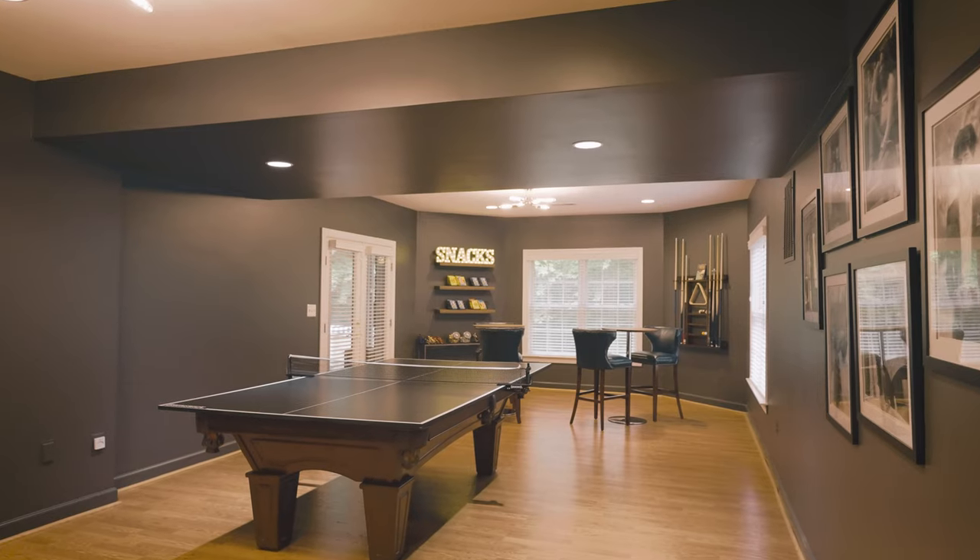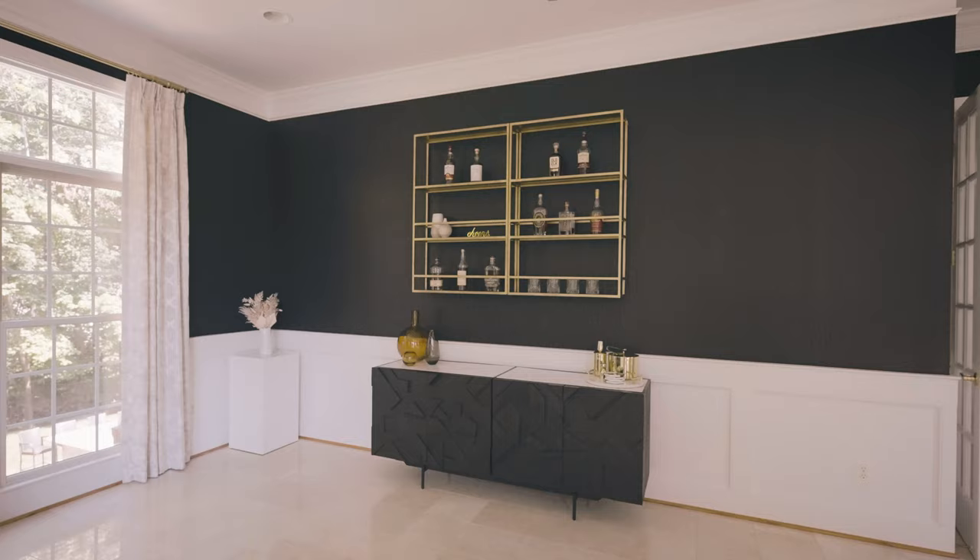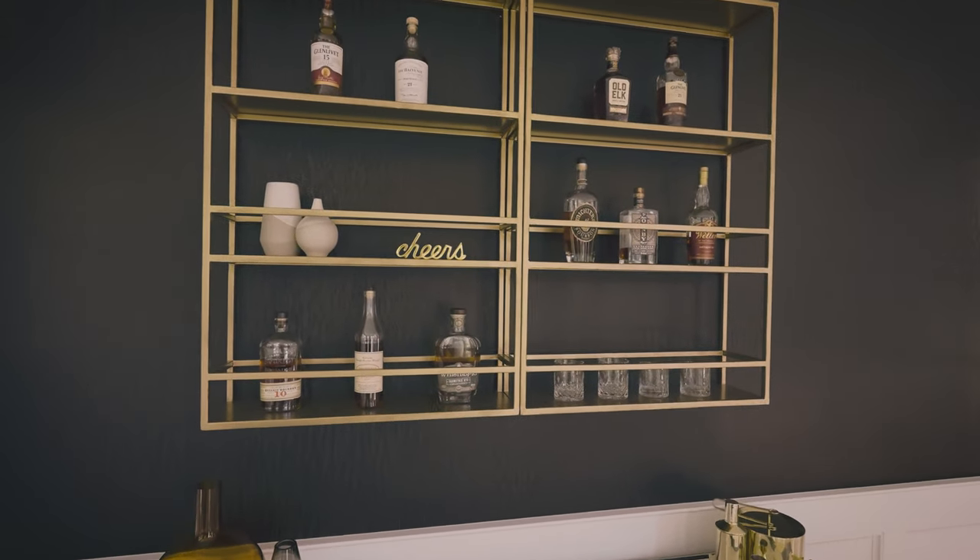Hello everyone, my name is Christina Martinez. I am the founder and lead designer of Christina Isabel Design. We are an online and in-person interior design firm in Northern Virginia. We work with clients throughout the Washington DC area both online and in person, and we work virtually nationwide.